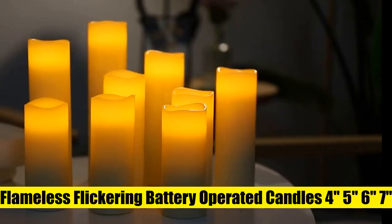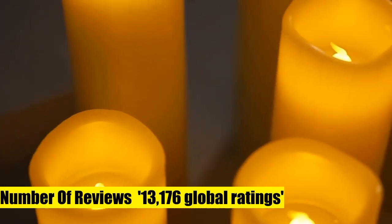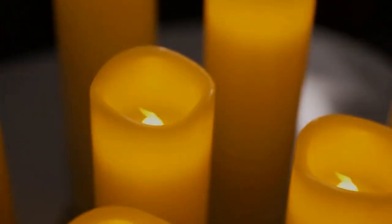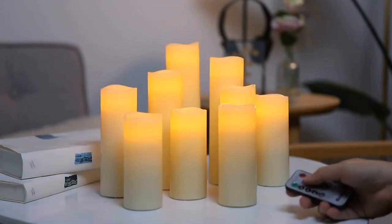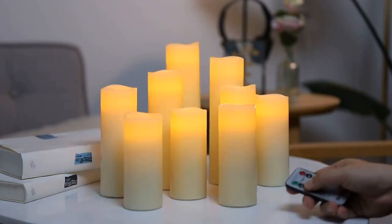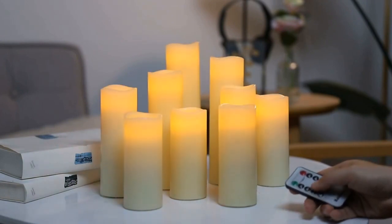Flameless flickering battery operated candles — set of nine ivory real wax pillar LED candles. A complete set of flameless candles: the 9-pack includes two 4-inch pillars, two 5-inch pillars, two 6-inch pillars, one 7-inch pillar, one 8-inch pillar, one 9-inch pillar, two remote controls, and an operating manual. Batteries are not included with this product.